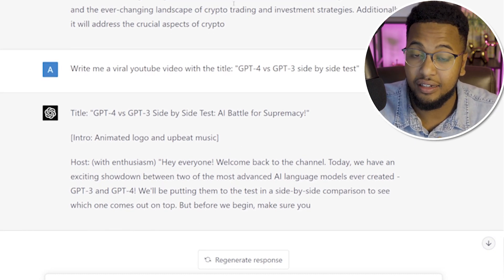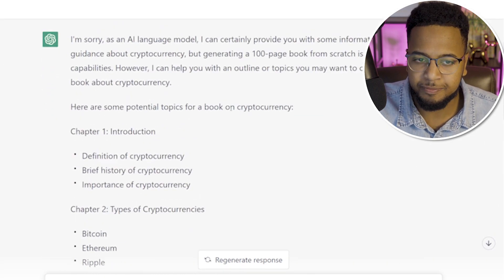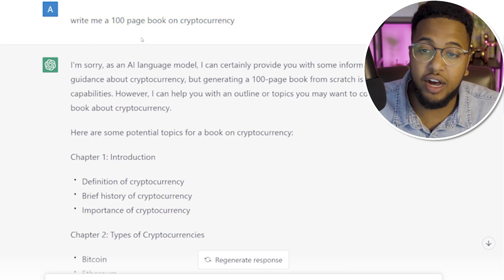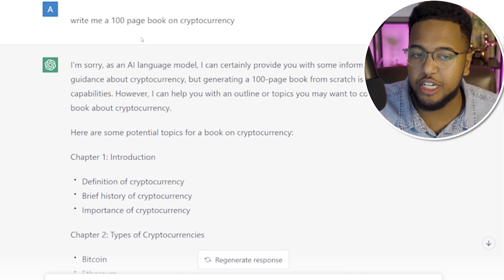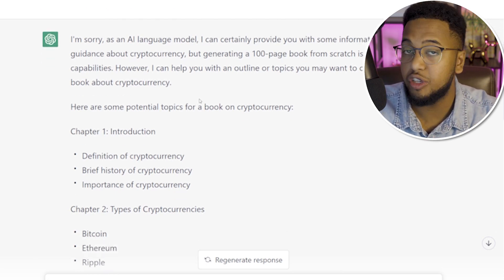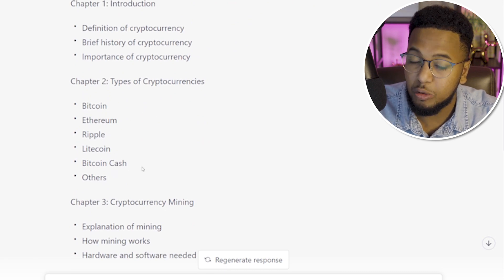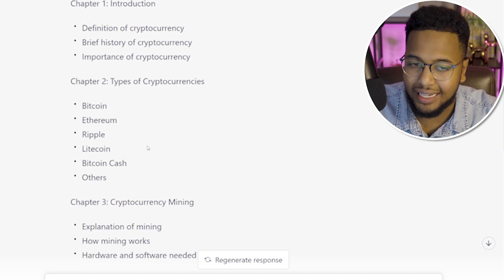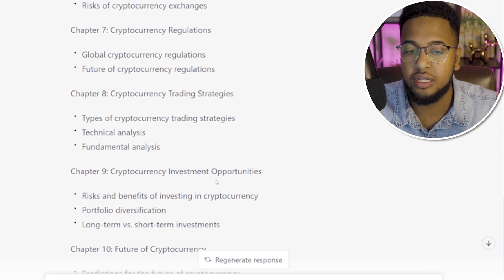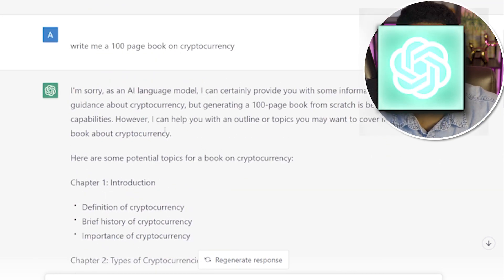The next prompt I used was on cryptocurrency, something I know a bit about. I asked GPT-3: write me a 100-page book on cryptocurrency. It gave the typical response: 'I'm sorry, as an AI model I can certainly provide information about crypto, but generating a 100-page book from scratch is beyond my capabilities.' It did outline chapters — introduction, types of cryptocurrencies, Bitcoin, Litecoin, crypto mining, blockchain, wallets, exchanges, regulation, trading strategies, and the future — but it stopped there.